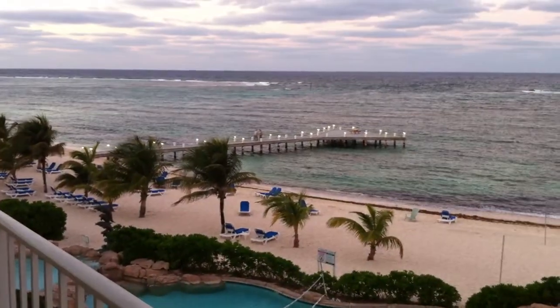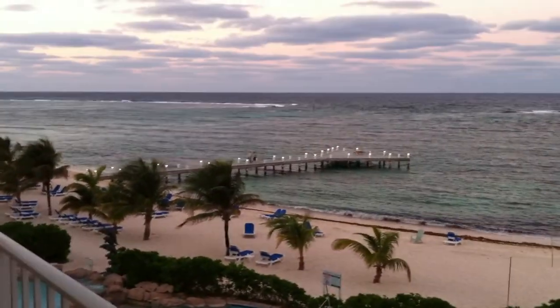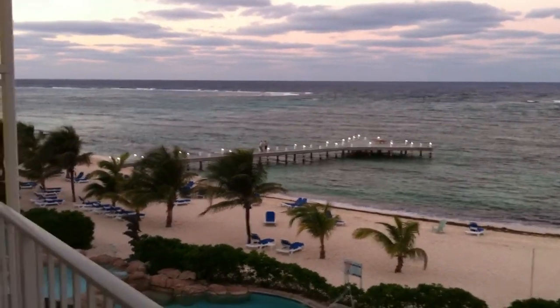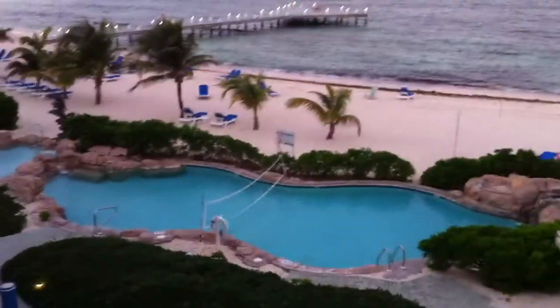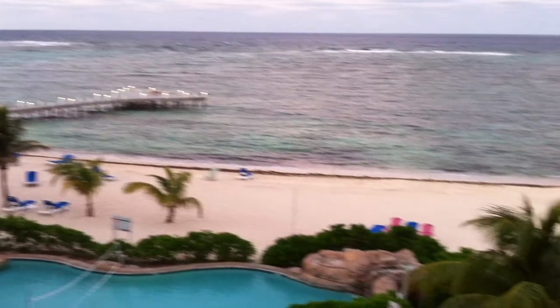Here we are on our balcony at the Reef Resort in the Cayman Islands. This is our view. We've got a nice balcony. You can see the pools, the dolphin pool, the dock, and the beach where we're hanging out most of the time. That's Moritz beside us right here.